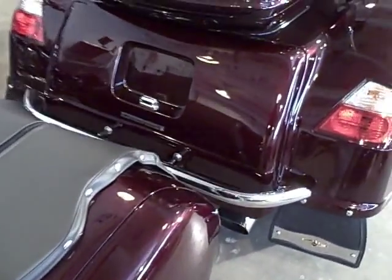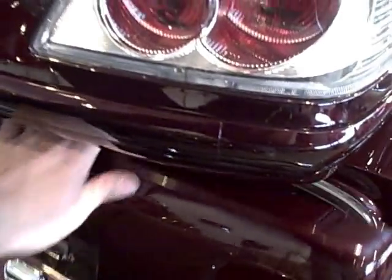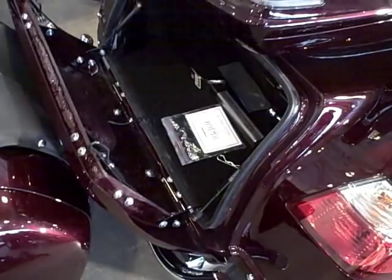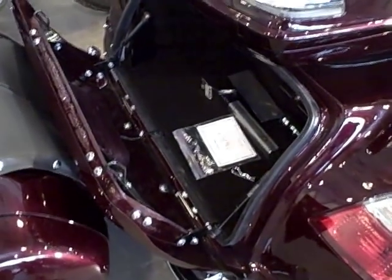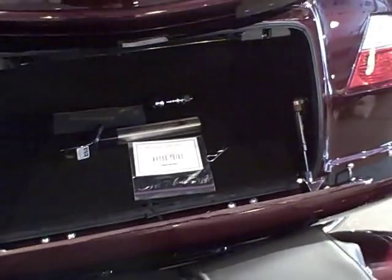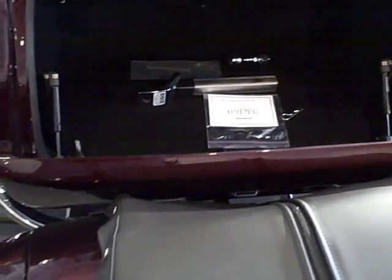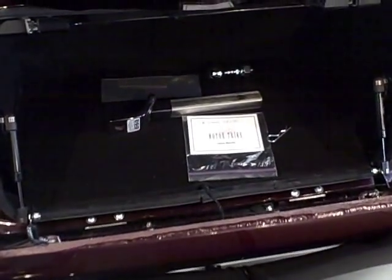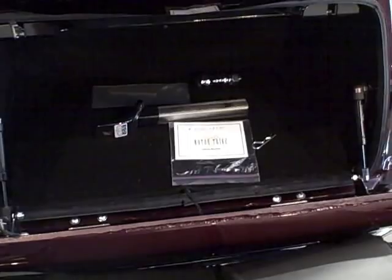Let's take a look inside the trunk. This is the new Fastback model with a large opening for the trunk. This one has the trunk carpet with interior light. Very large opening — you can put helmets, bags, and anything you want in there.